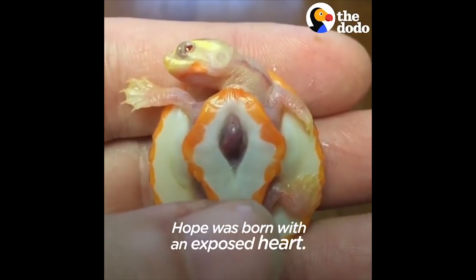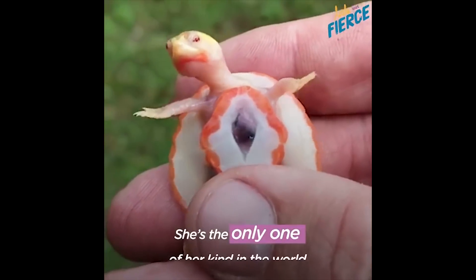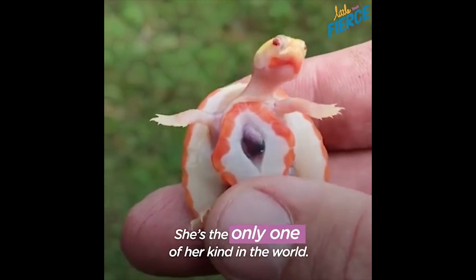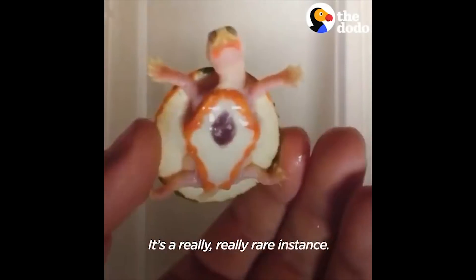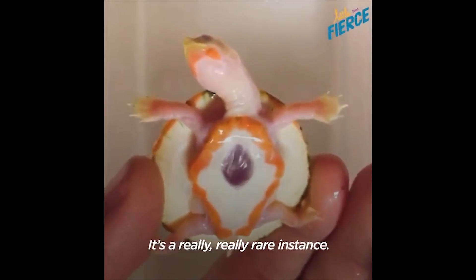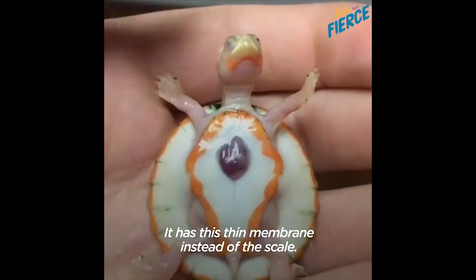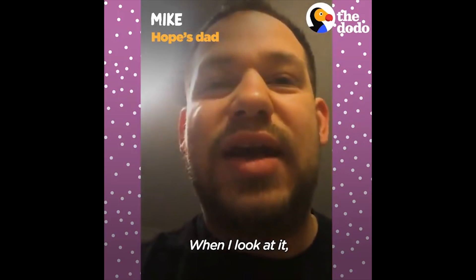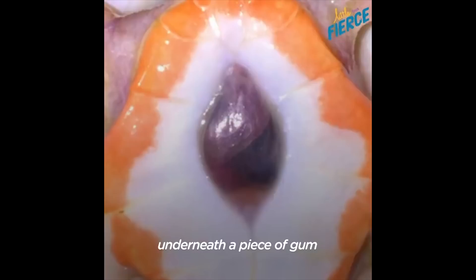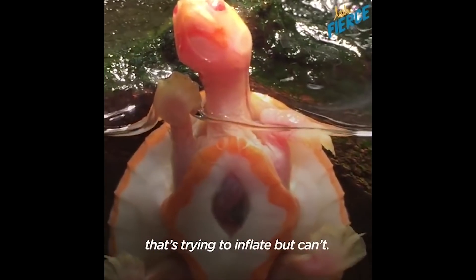Hope was born with an exposed ghost heart. She's the only one of her kind in the world. There's no real diagnosis — it's a really rare instance. No one's ever seen it before in a turtle. It has this thin membrane instead of a scale. When I look at it, it looks like a raisin underneath a piece of gum that's trying to inflate but can't.